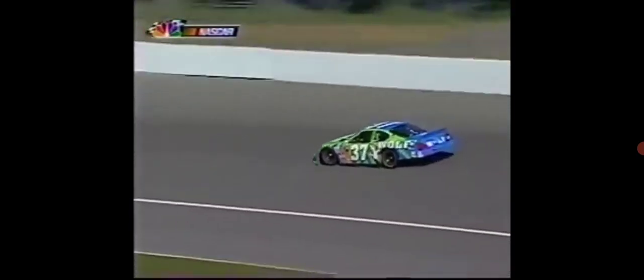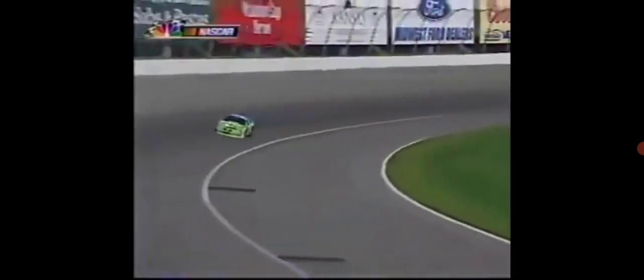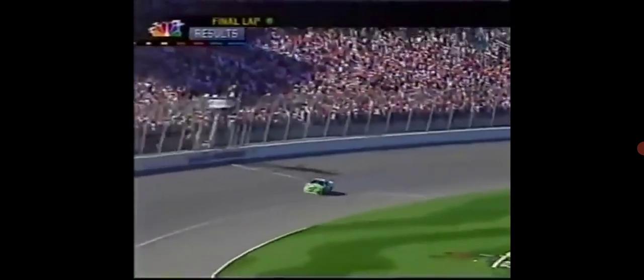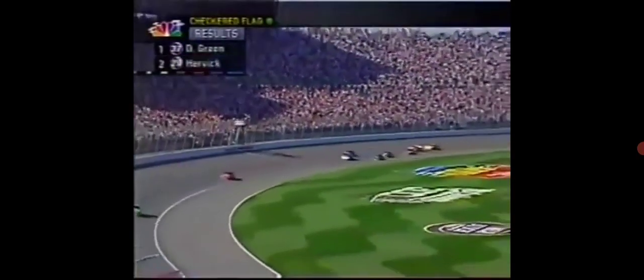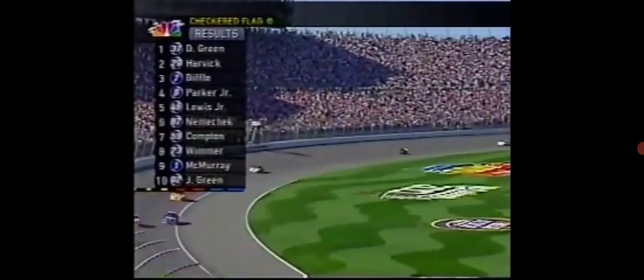Hamilton Jr.'s in trouble — in the wall in turn one. He either missed a shift or ran out of gas. They have not called for the caution, so they'll race back to the finish line because of where Hamilton Jr.'s car is. They're going to let him race back to the stripe. David Green is going to pick up the win — the third win of 2003 for David Green. And they get the caution flag at the finish line.